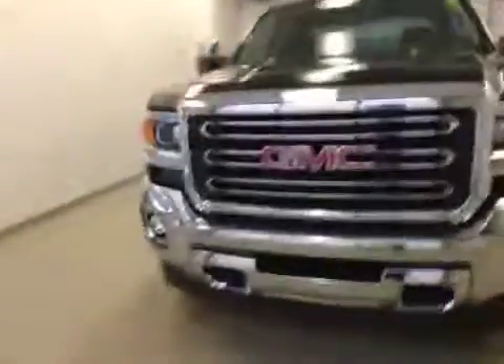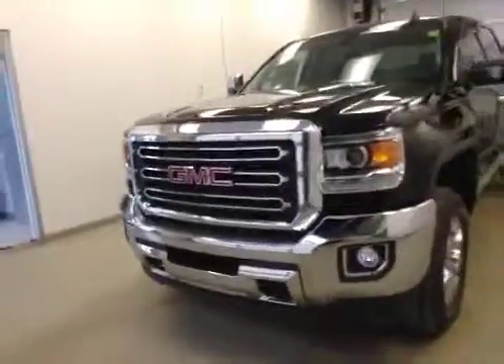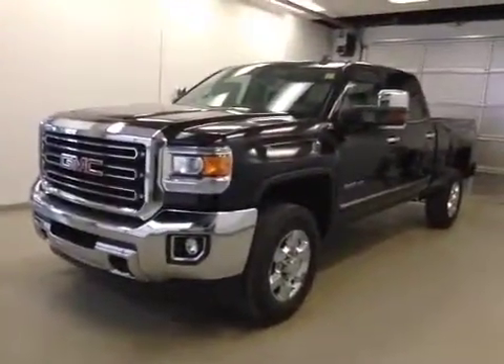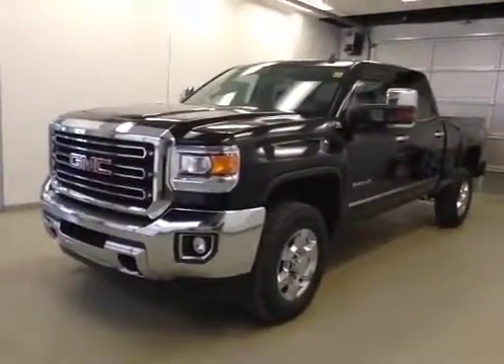Once again, this is stock number 153159, a 2015 GMC Sierra 2500 HD, crew cab, four-wheel drive, exterior color onyx black.